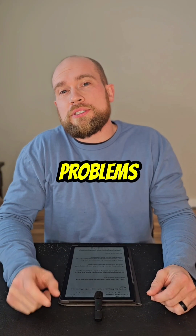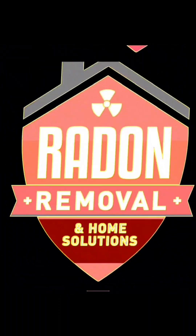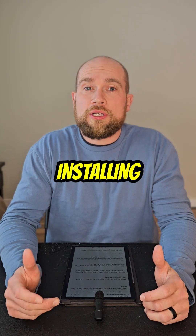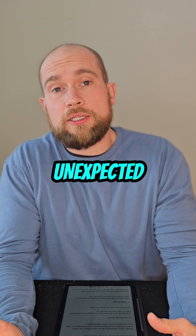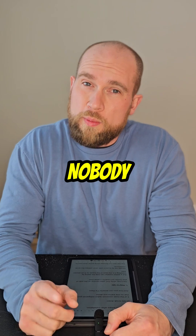Here are five radon mitigation problems that nobody warns you about. Hello, this is Dustin Hager from Radon Removal and Home Solutions. You probably have high radon levels and you're thinking about installing a radon mitigation system, but you may be wondering what can go wrong. While radon mitigation systems do an important job, they're not perfect, and homeowners sometimes run into unexpected issues after installation. Let's break down five of the most common radon mitigation problems that nobody warns you about.